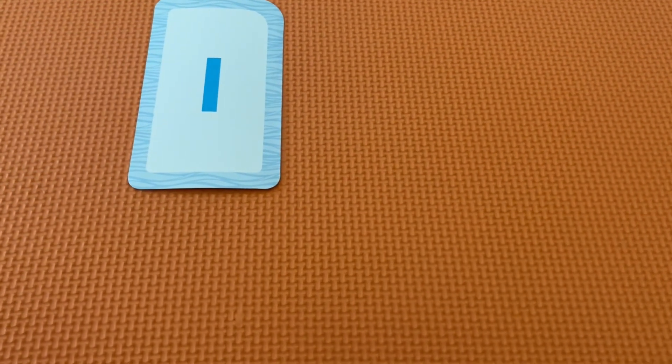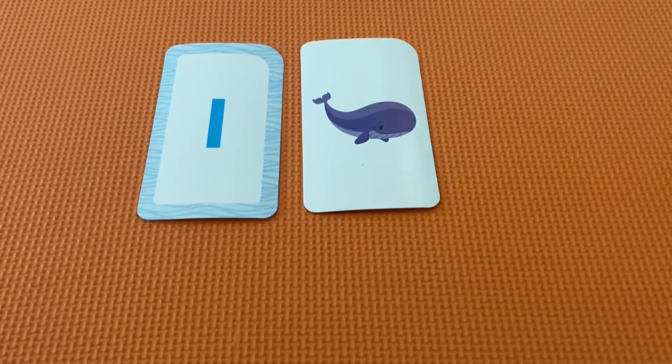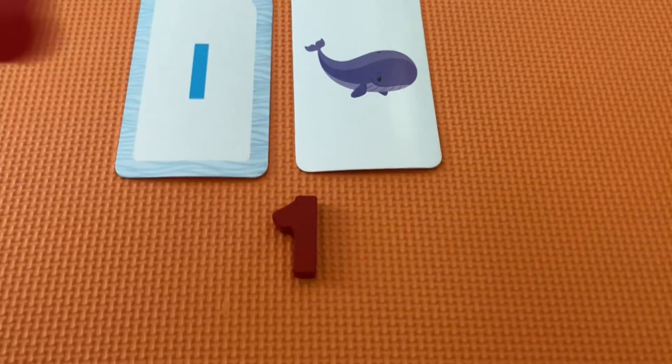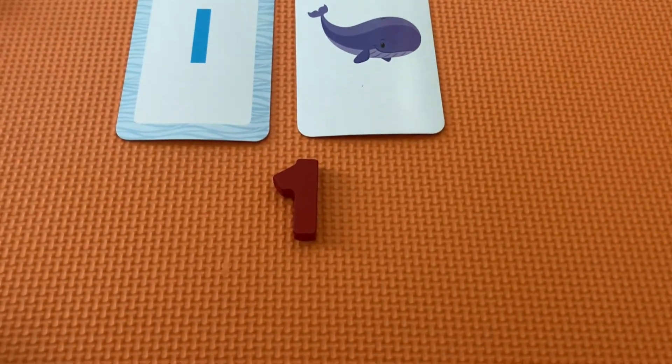This is the number one. Let's count the objects. One. There's the number one.